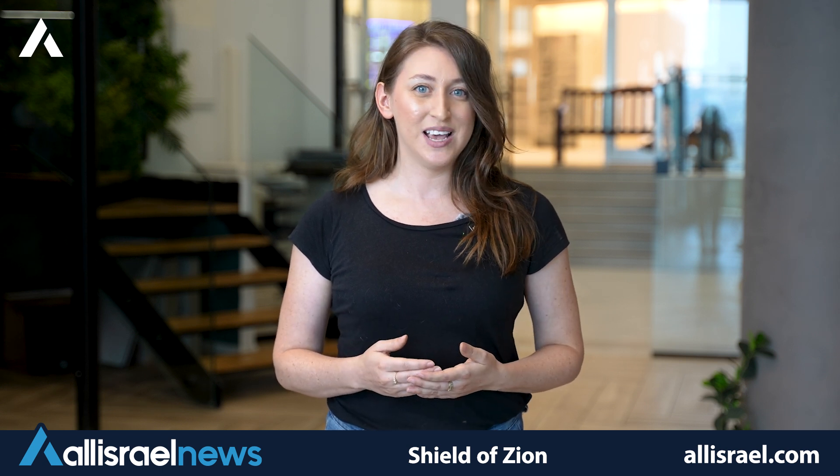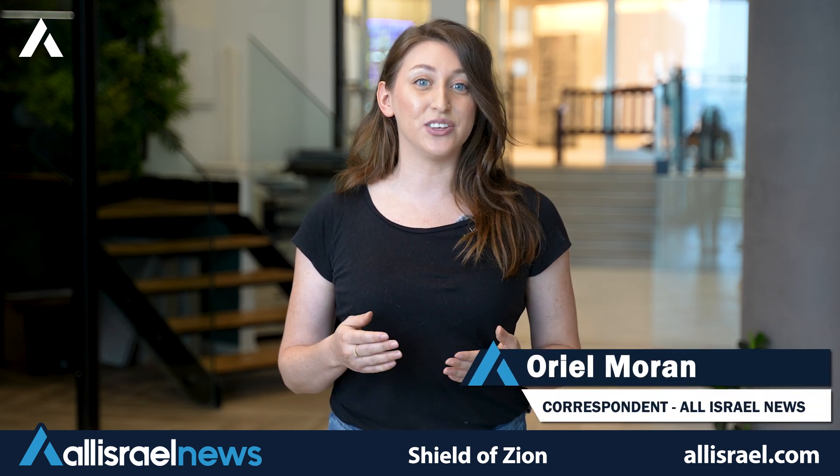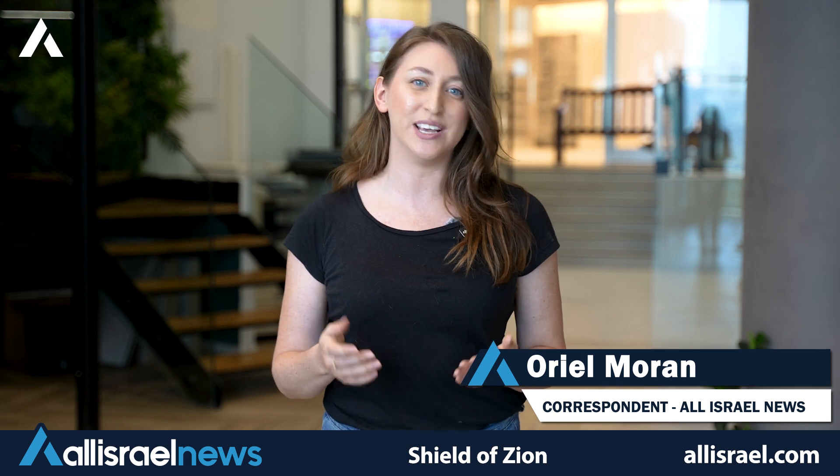As we look to the future, one thing is clear: Israel will continue to innovate, adapt, and overcome. In doing so, it not only ensures its security, but also cements its position as a global leader in defense technology. Thank you for joining us for this edition of Israel 101. Stay tuned for more insights into the innovations and strategies shaping Israel's future.